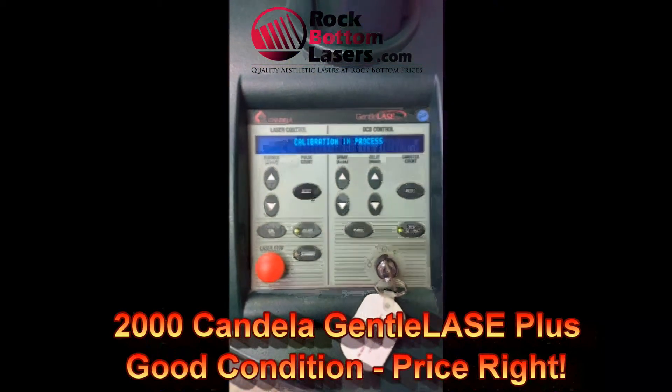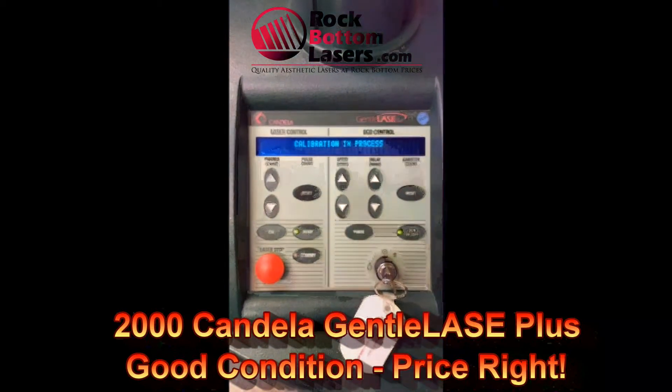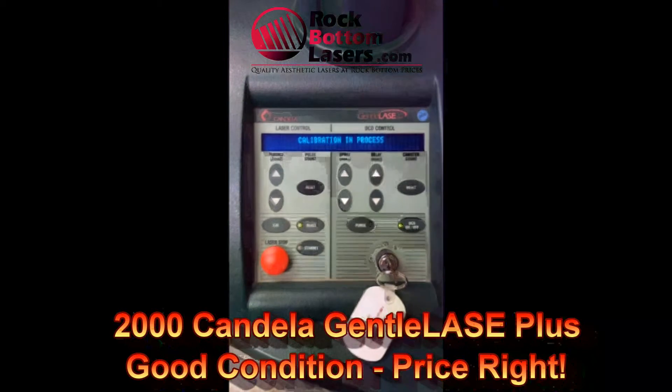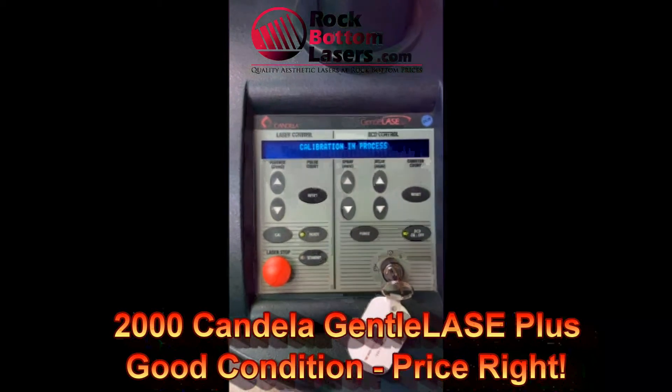It does have the operator manual, the operator eyewear, the patient eyewear, and all the other standard things like the foot switch. It also includes a 90-day warranty.